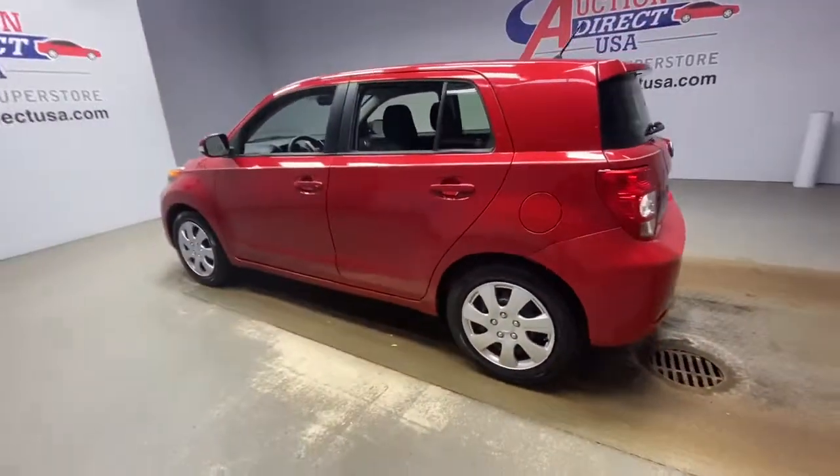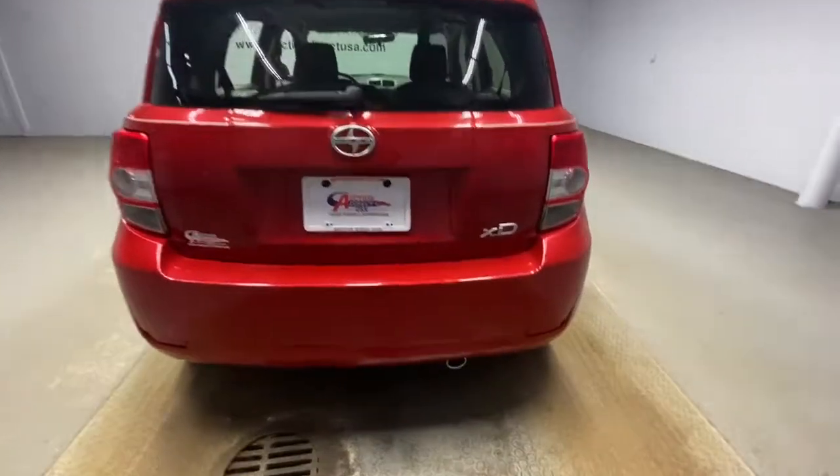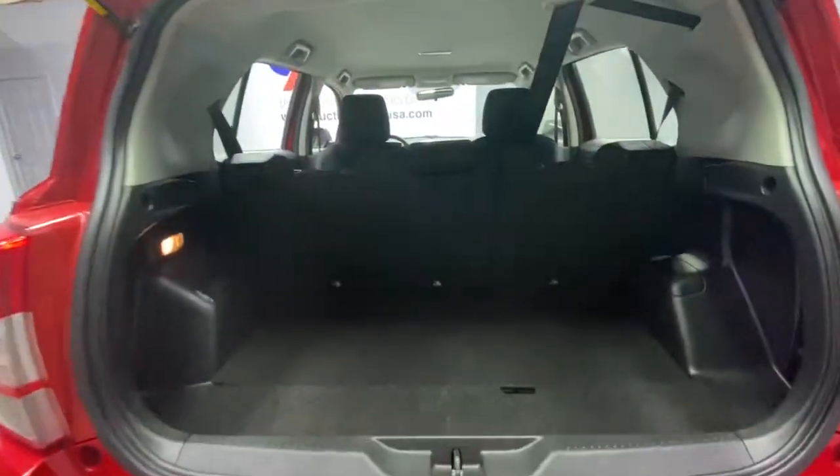Premium sound system, steering wheel audio controls, Bluetooth connection, rear spoiler, stability control, pass through rear seat, traction control.